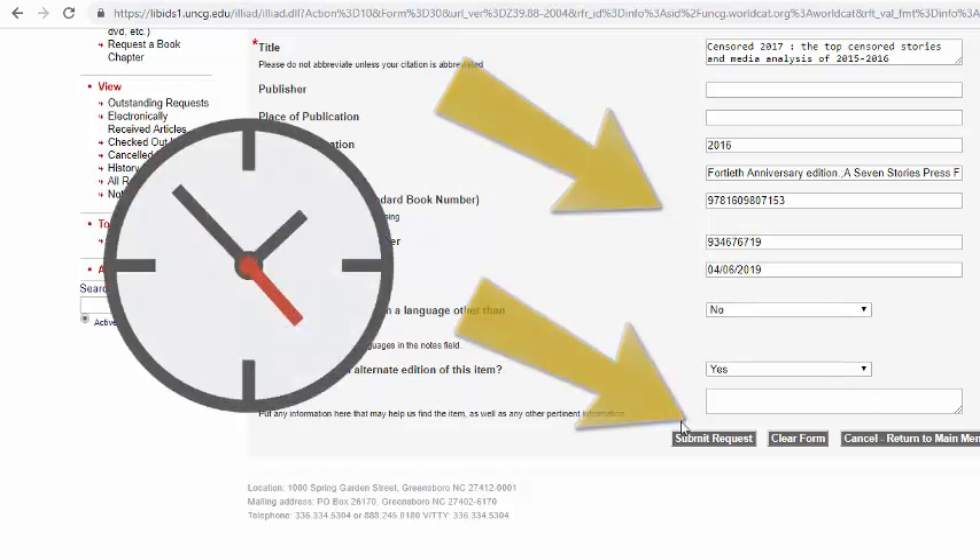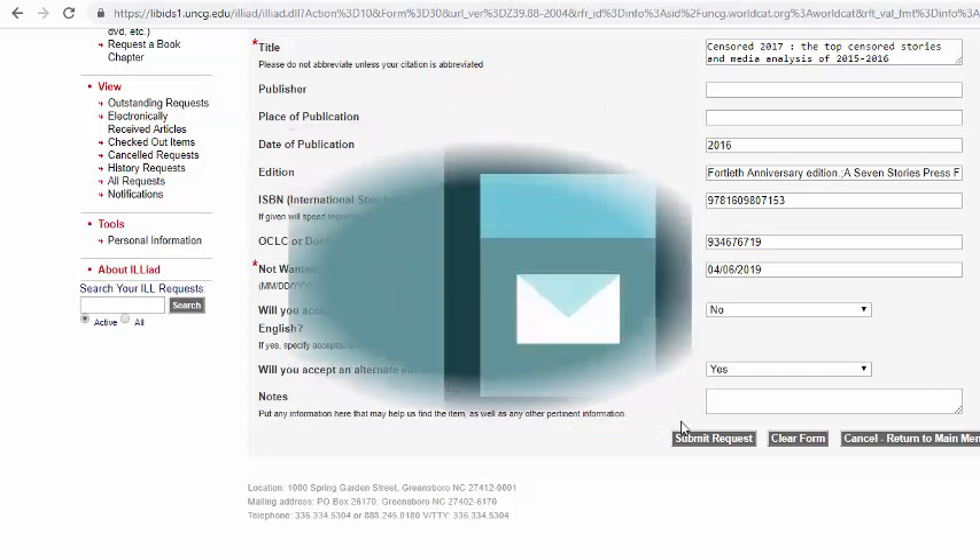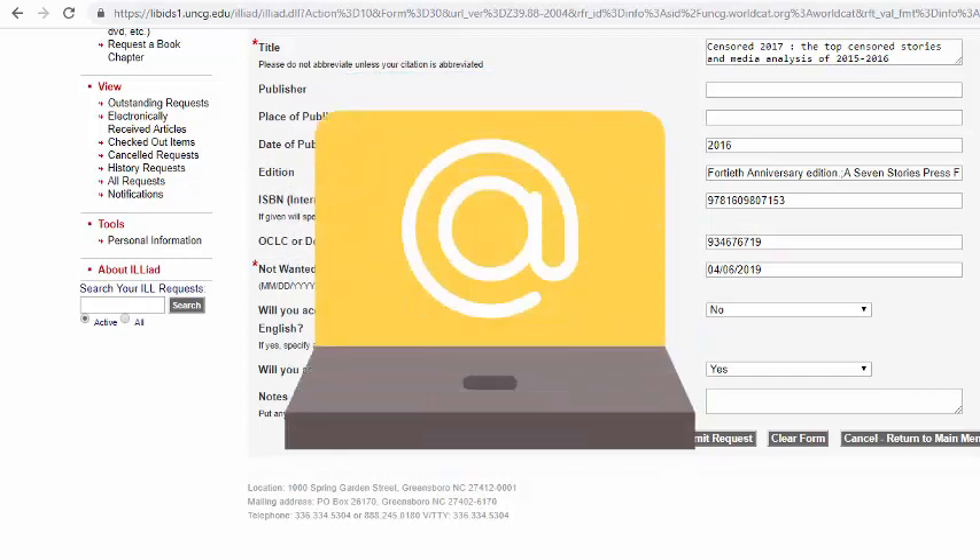The ILL staff will email you when the materials can be picked up. Distant students will receive books via mail with a return envelope, and electronic items will be emailed to you.